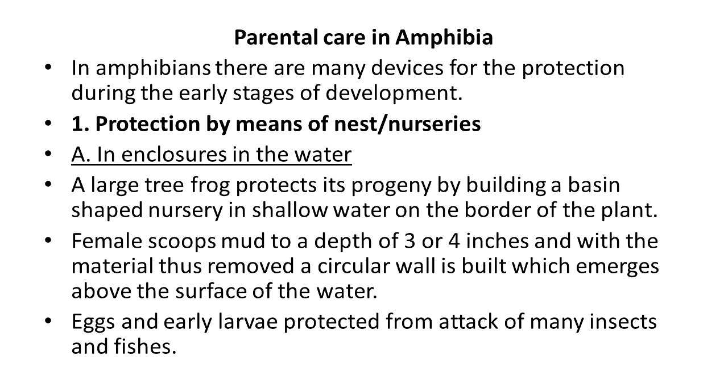The first one is protection by means of the nest or nursery, in enclosures in the water. A large tree frog protects its progeny by building a basin-shaped nursery in shallow water on the border of a plant. The female scoops up mud to a depth of three to four inches, and with the material removed, a circular wall is built that emerges above the surface of water. The eggs and early larvae are protected from attack by many insects and fishes.